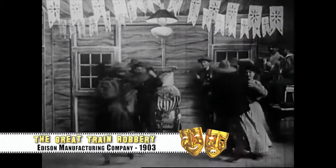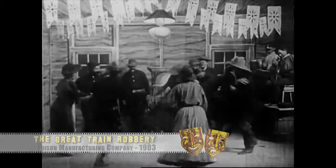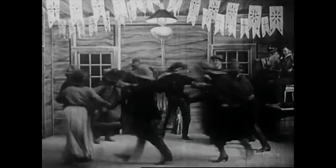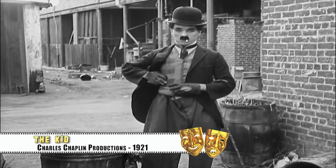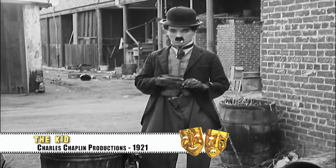Silent film era costume design, such as it was, were essentially outfits that the actors chose from racks of available clothing from scene to scene. Incidentally, this is how the look of Charlie Chaplin's The Little Tramp was born.